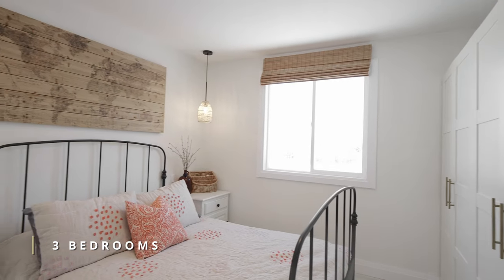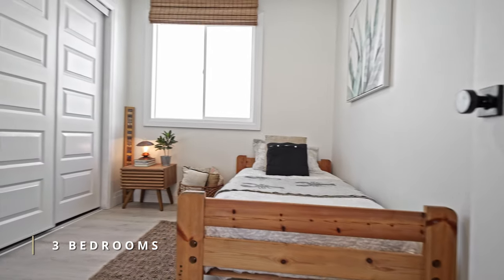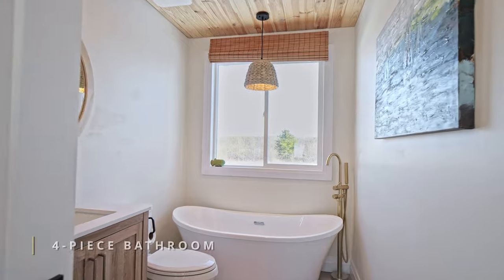Chic and cozy, the three bedrooms and laundry make this home cute and functional. The home has new updates you'll need to see for yourself.